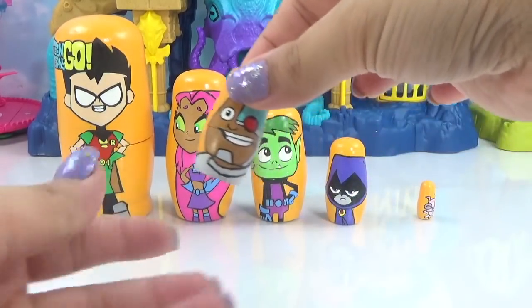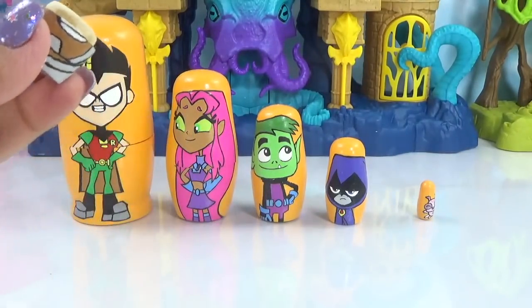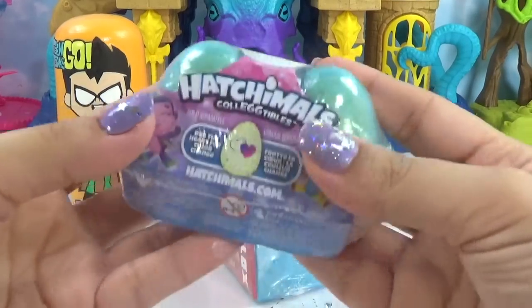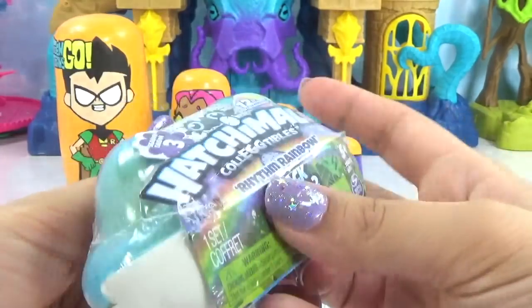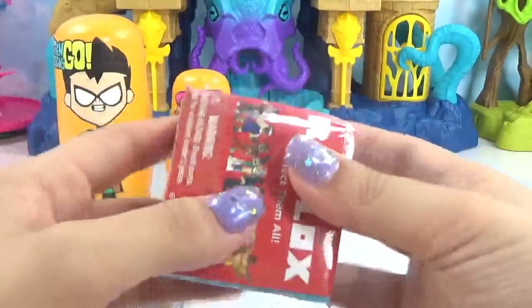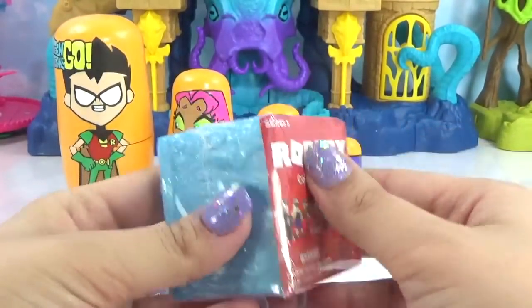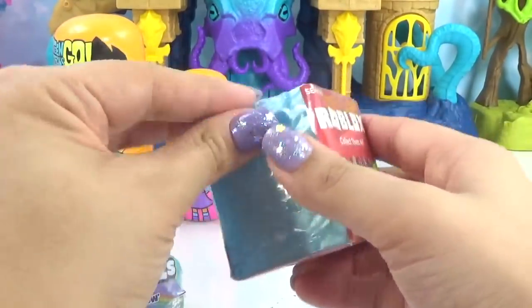Let's see what Cyborg's brought us. Pop the top and give his nesting doll a magical shake. What do we have? We've got Hatchimals collectibles — and these are from the Rhythm Rainbow Collection, so these should be super special. And what else do we have? We have a Roblox blind box from Series 3. Let's see the Roblox blind box first.